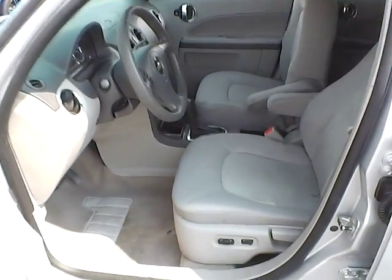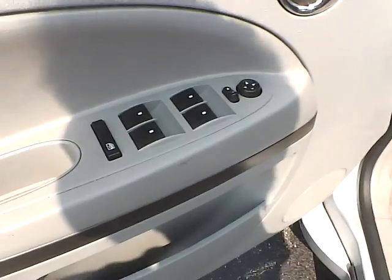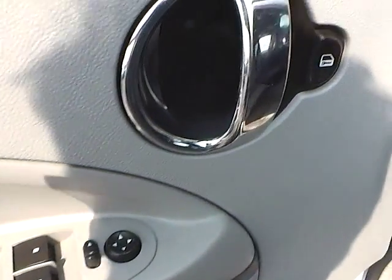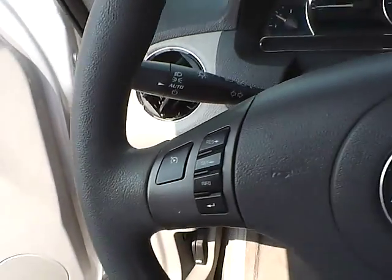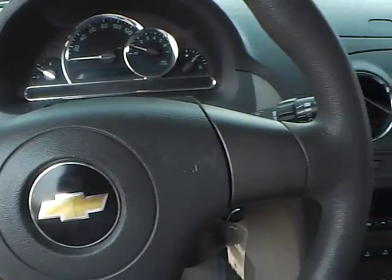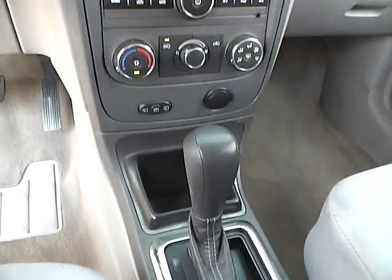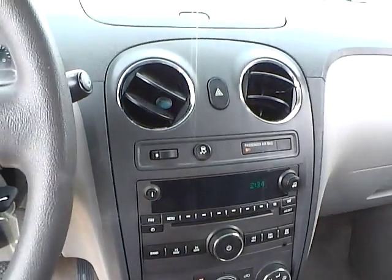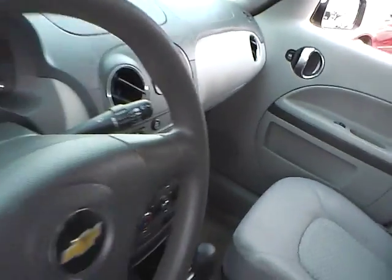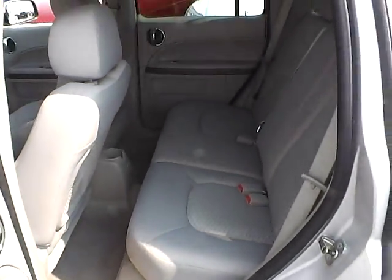Cloth seats. Power driver's seat. Power windows, mirrors, and door locks. Cruise control. Automatic headlights. Folding rear seat.